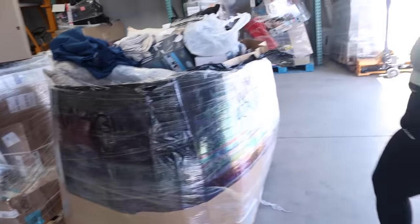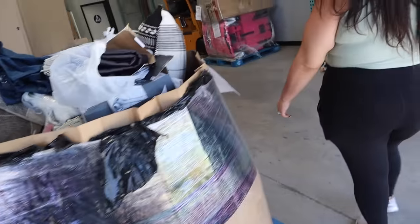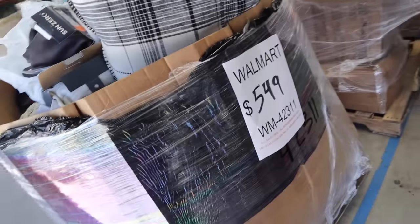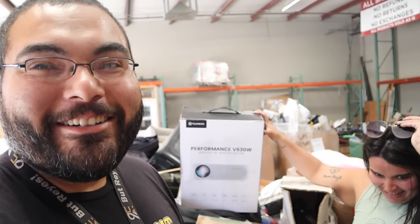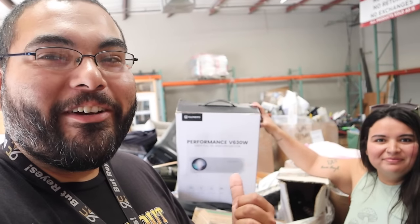How much is this? 549. One thing we like about the pallets is that we actually find stuff for ourselves — for the mother-in-law, and my boy over here has been wanting a projector for a long time.